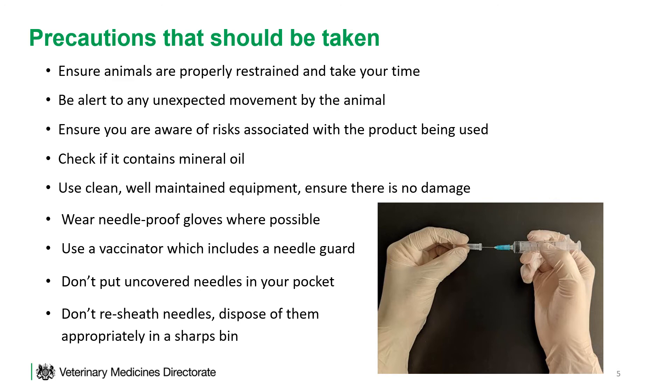If possible, wear needle-proof gloves. Use a vaccinator which includes a needle guard. Don't put uncovered needles in your pocket. Don't re-sheath needles — dispose of them appropriately in a sharps bin, and keep the sharps bin close to hand so it is easy to dispose of needles.